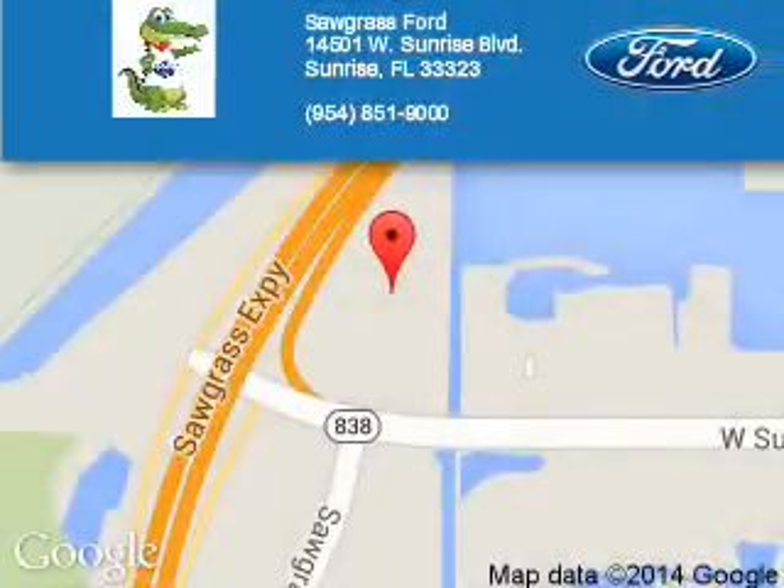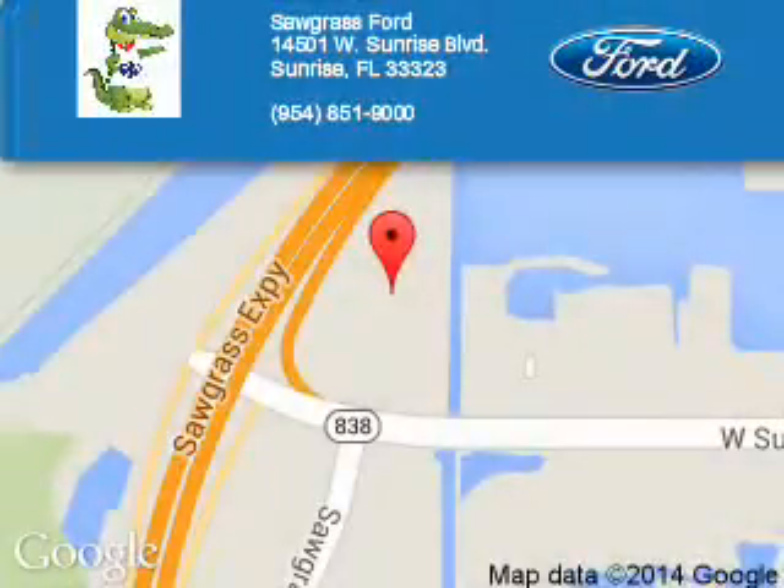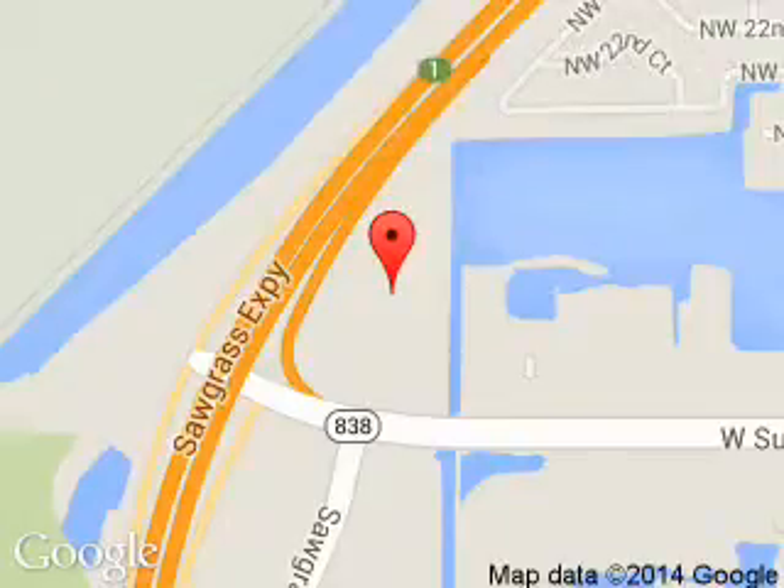Sawgrass Ford is dedicated to doing everything possible to ensure that the experience you have selecting your next vehicle is a pleasant one. We are located at 14501 West Sunrise Boulevard, Sunrise, Florida 33323.